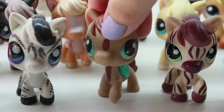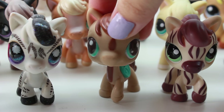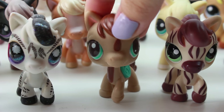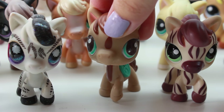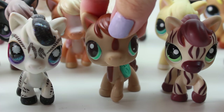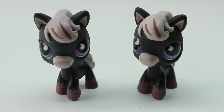Hey guys, welcome back to Possum TV! Today I am doing another LPS collection video and guess what — we're gonna be looking at horses! Horses are one of my favorite LPS because I like horses, so we're gonna take a look at my collection today.